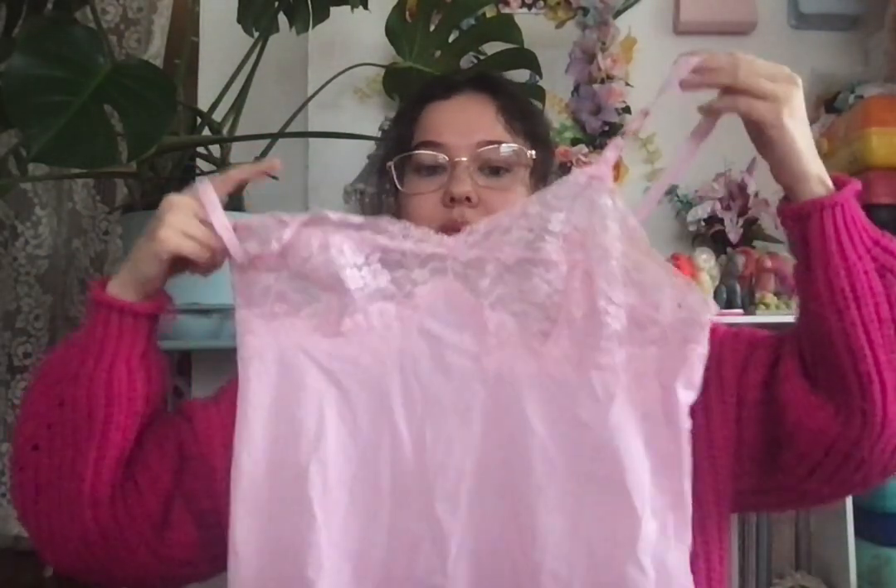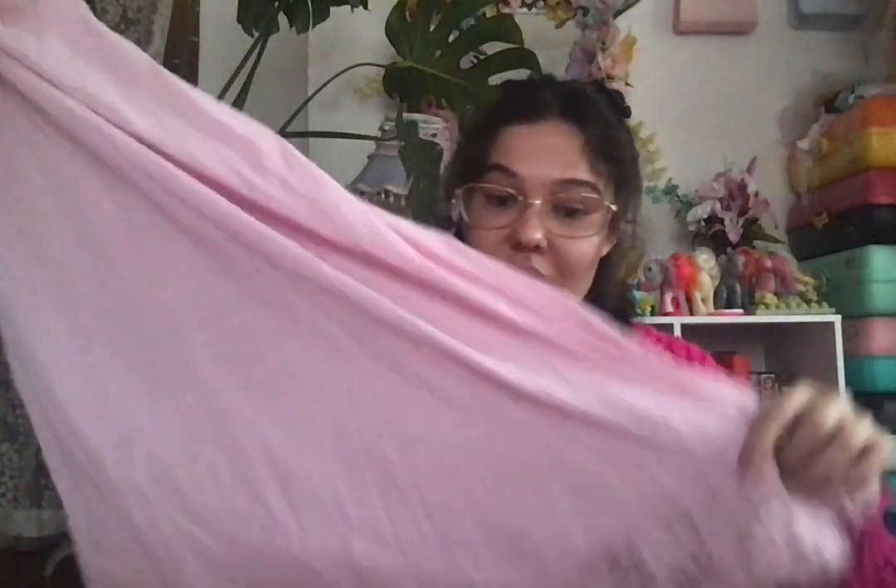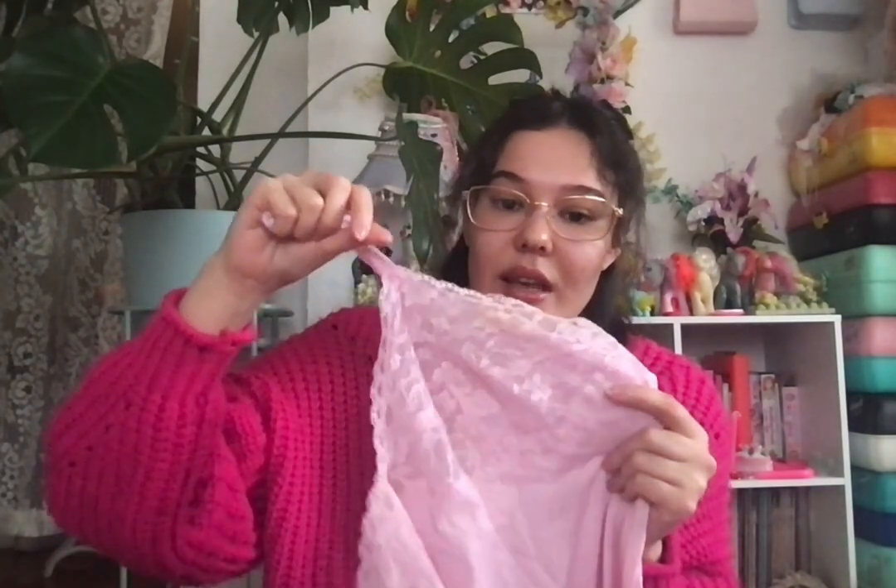I got a bulk selection of slip dresses from eBay. The first one is this pink one — it's just a lacy pink slip, relatively basic except it is stained. But I'm thinking I could cut it in the places with stains — maybe I'll just cut the stains out and then sew it back.